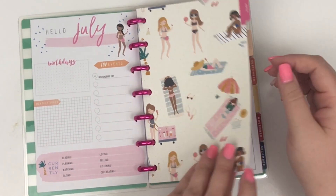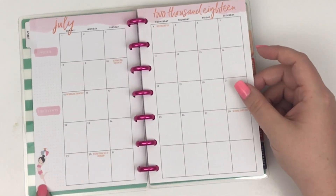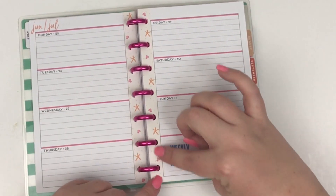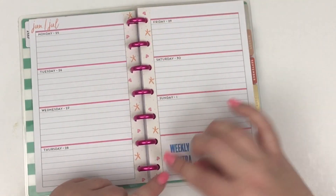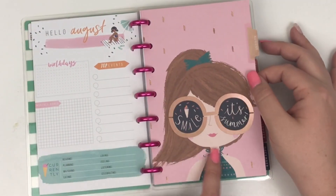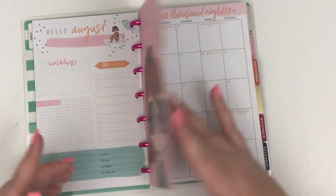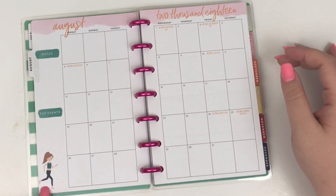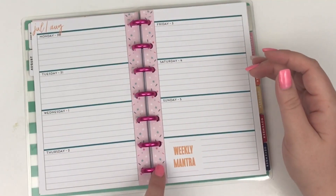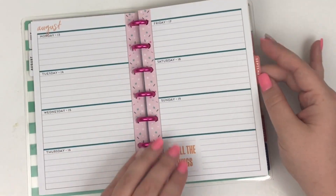I love how it's like a seasonal planner but with little girl figures — it's so cute. In July you have the little girl at the beach; it looks like the beach, super cute, makes me want to go to the beach. August has the cute girls with 'smile it's summer, hello August,' birthdays, top events. Then we have the girl who's running — I guess you run in August. August is pretty busy and then we have sprinkles on the edge, super cute.